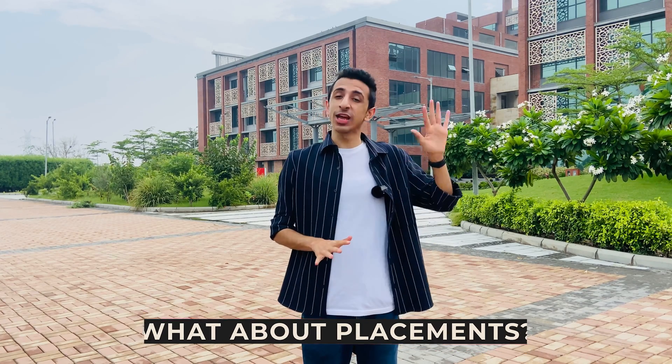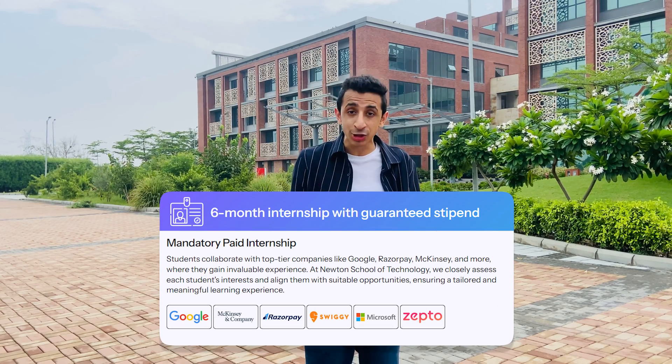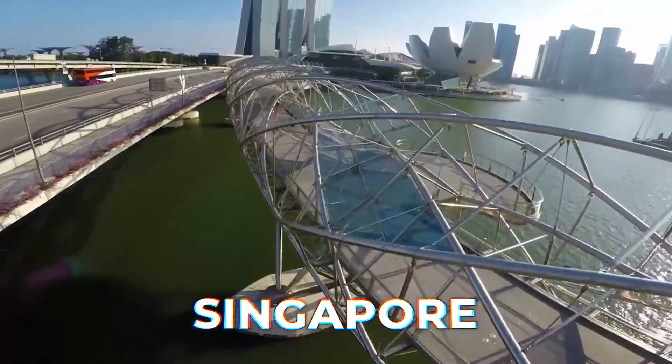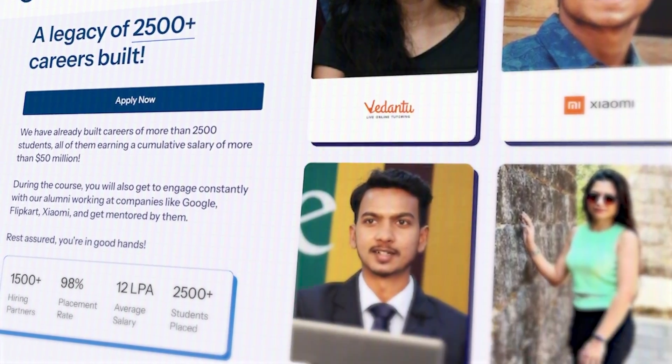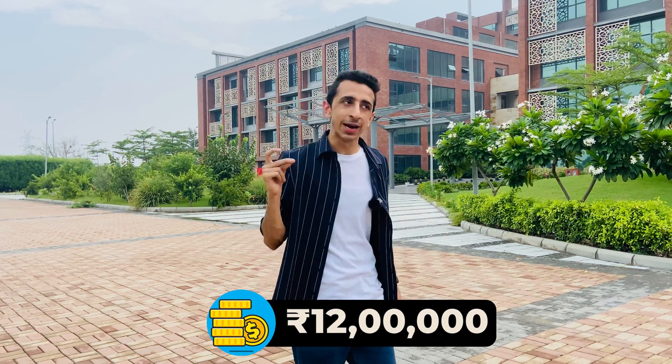Before the sports arena, one major question people have is about placements at Newton School of Technology. One thing they've done really well is sort out internships — unlike other institutes where students have to find internships on their own in subpar companies, Newton School of Technology has taken the onus on themselves. They provide six months of mandatory paid internship in top MNCs. They'll also help you go for study trips and tech conferences across the world in hubs like Silicon Valley, Singapore, and Israel. Newton School already has an alumni of 2,500+ students placed in 1,500 top MNCs and global tech firms, with an average package of around 12 lakhs rupees.